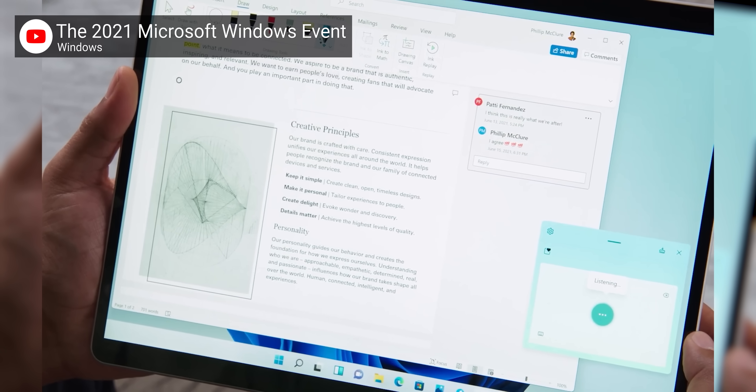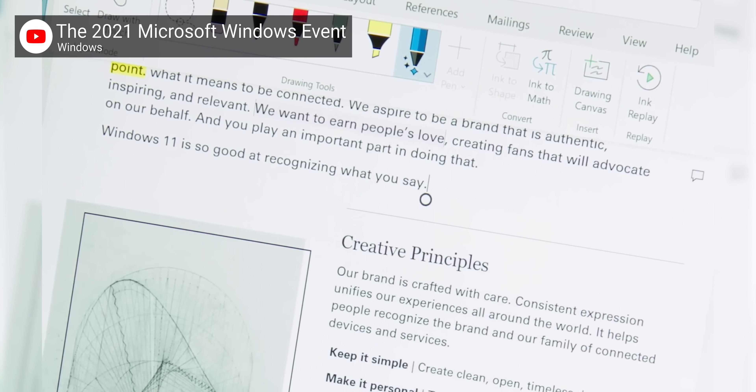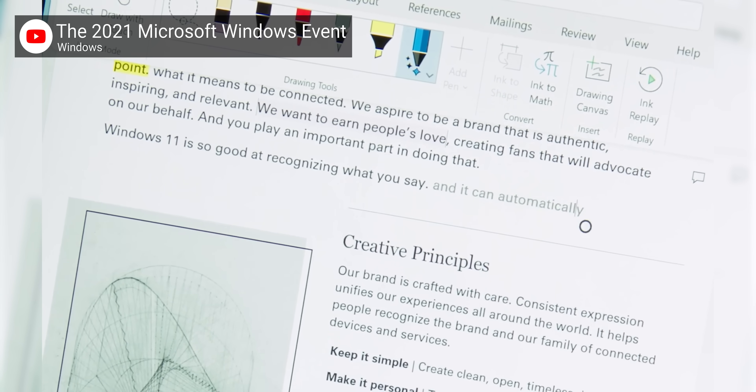There was a brief mention about dictation and voice commands as well, so presumably that is also an upgrade to compete with Siri on macOS. They made a big deal about how Teams works on any platform, and it wasn't the only thing that felt like an unnecessary dig at Apple.